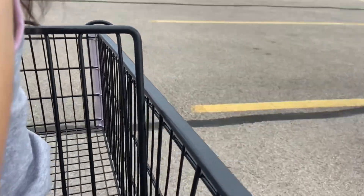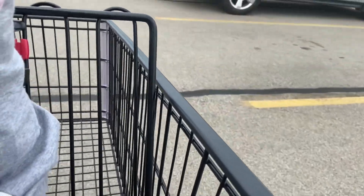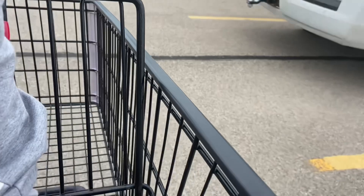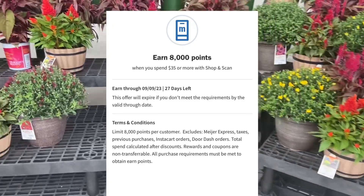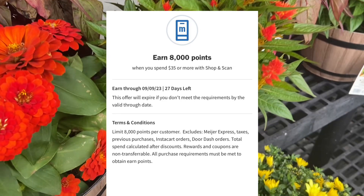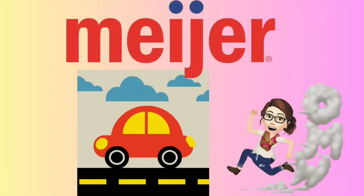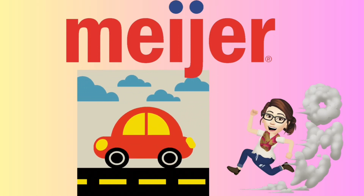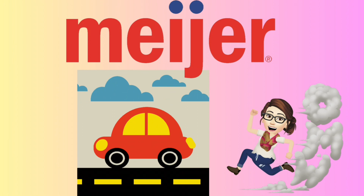These Meijer deals started Sunday, August 13th and will go until Saturday, August 19th. If you guys still have not signed up for any of the rebate apps I mentioned, I do always have my referral code listed down below in the description box. I checked my rewards today, and there is a reward right now — I'm not sure if it's every account — but if I spend $35 using Shop and Scan, I will be getting 8,000 points, which is $8. That reward does say it has to be $35 after Mperks and after any discounts like instant savings. Let's get started with some of the best deals Meijer has to offer this week.